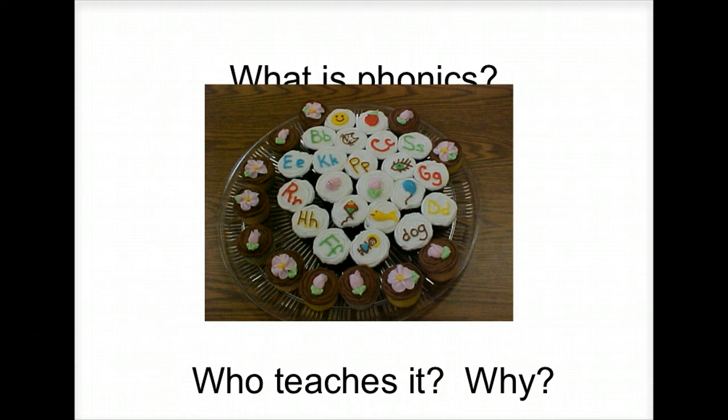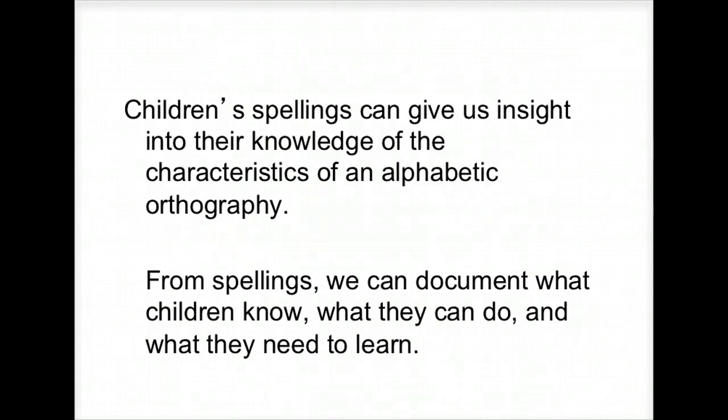We teach phonics because it is a great predictor of later performance, and it's how you read — you have to be able to break up words and know that there's a letter and sound correspondence. When assessing phonics at the classroom level, not using a formal test but using a student's work products, I look at their orthographic knowledge — their spelling — to get an idea of what they can do and what they need to learn. You can look for clues there. Orthographic knowledge tells you a lot about students' skills.